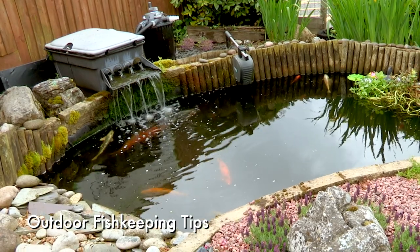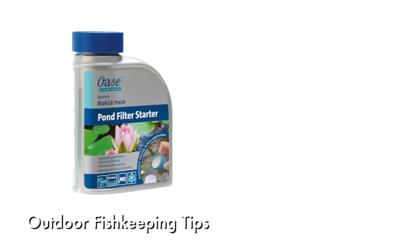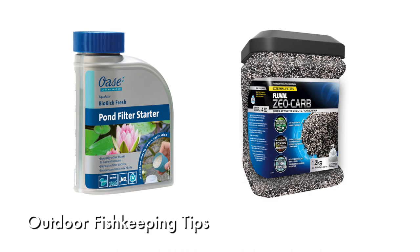Low temperatures and a lack of flow will have led to a die-off of filter bacteria. So add a bacterial booster, or consider using a chemical filter resin such as zeolite, while bacterial populations increase.